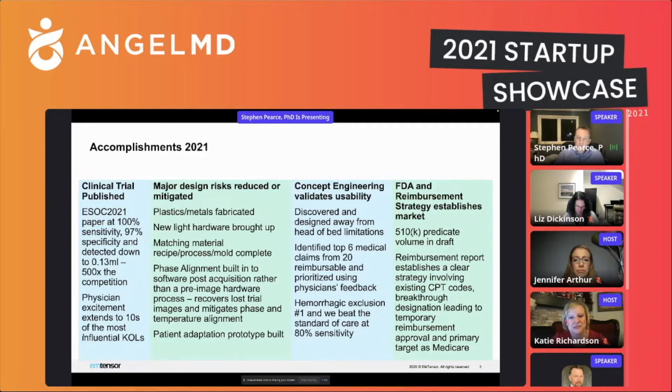On FDA and reimbursement strategy, we have a 510(k) predicate-based draft volume and are ready for submission — we're just doing a few phantom studies to support it with performance data. We completed a reimbursement report using an external entity, and they told us how we could easily slip into a hospital under existing CPT codes and existing pots of money that help with diagnostics, and even improve upon that over time. They also identified that the primary target is Medicare; 60% of both initial and ongoing stroke care falls into the Medicare account.